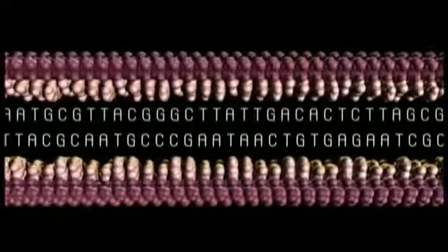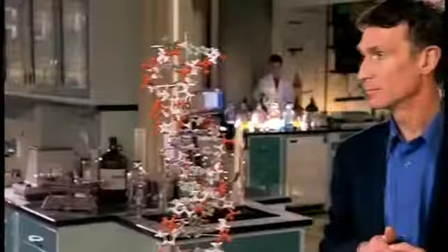Watson and Crick had won the race. The discovery of the structure of DNA sparked a scientific revolution. It illuminated the molecular and biochemical foundation of life in a whole new way, and opened doors for areas of research and other great discoveries that few ever imagined possible. Watson and Crick's discovery of the double helix, along with Maurice Wilkins, won them a share of the 1962 Nobel Prize.